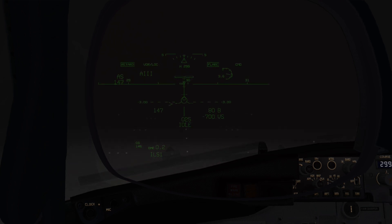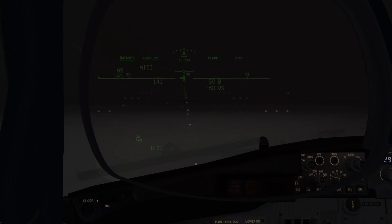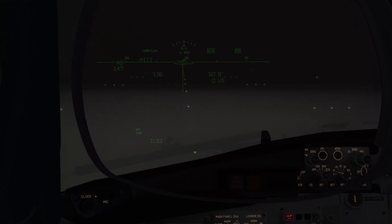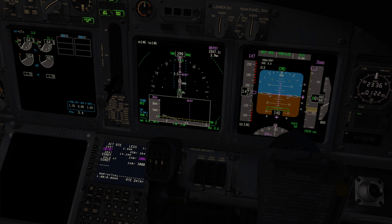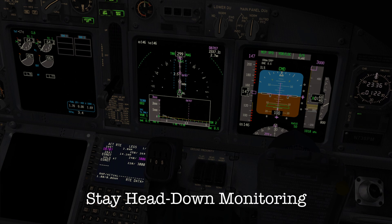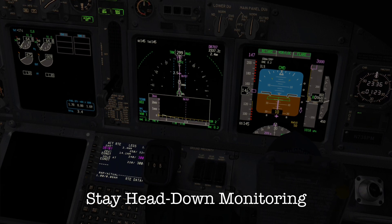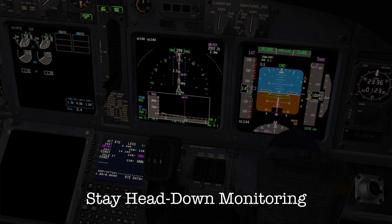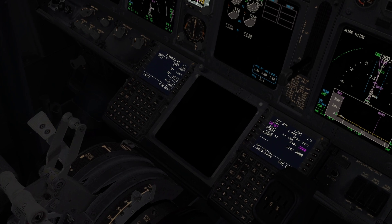Lights, landing. Speed brakes up. Reversers normal. Lights, landing. Speed brakes up. Reversers normal.